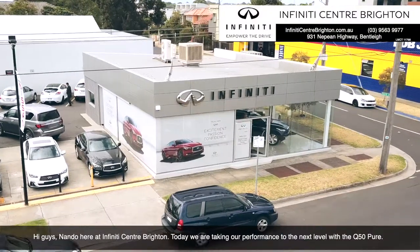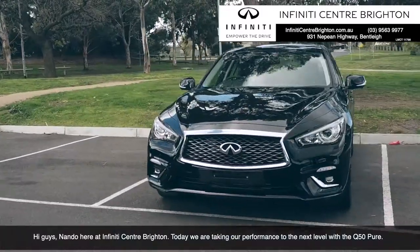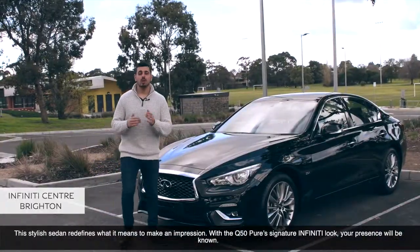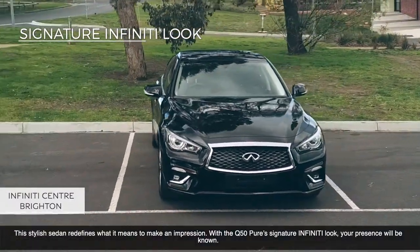Hi guys, Nando here at Infinity Centre Brighton, and today we're taking performance to the next level with the Q50 Pure. This stylish sedan redefines what it means to make an impression. With the Q50 Pure's signature Infinity look, your presence will be known.